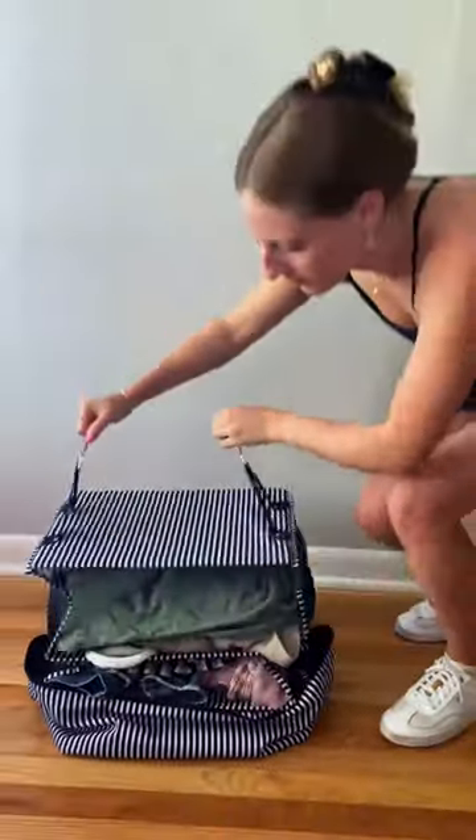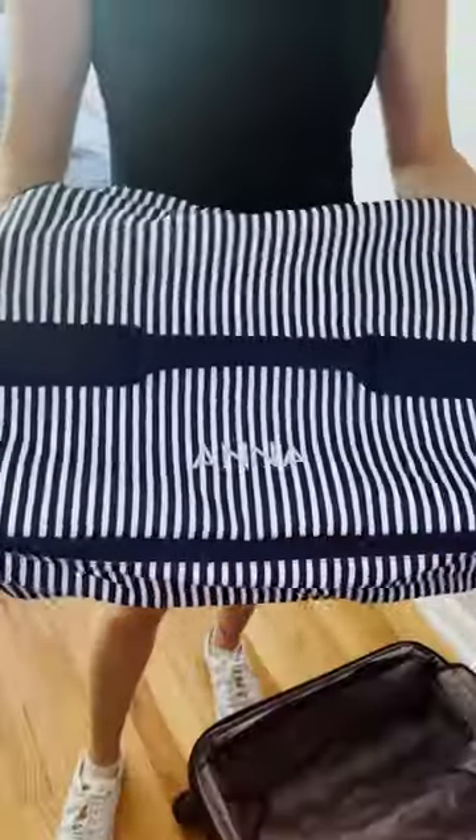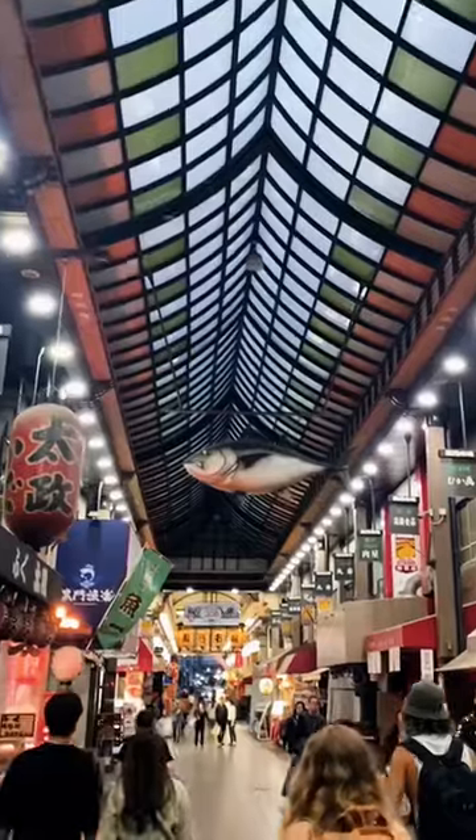After placing clothes and shoes into the slots, the cube folds down into itself and zips up. I love that it easily fits in a carry-on, and all I have to do is unzip it and hang it up in the closet, and just like that, I'm ready to start sightseeing.